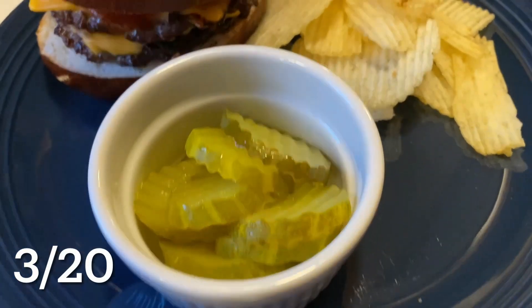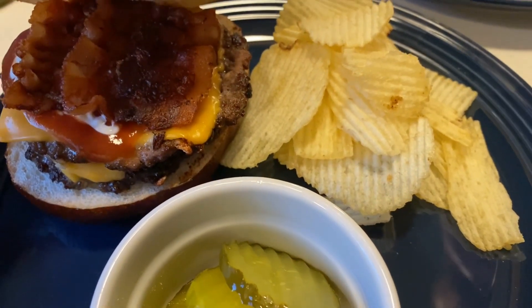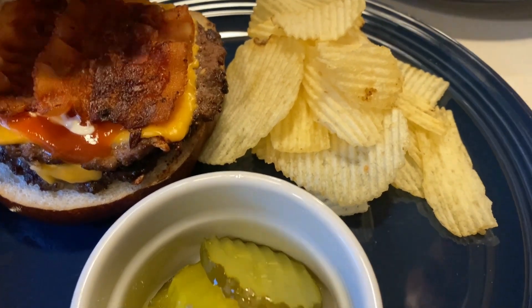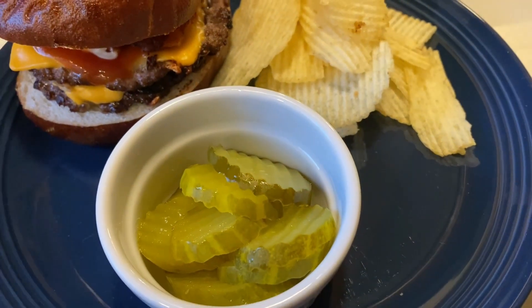We had some burgers tonight — some bacon burgers on some pretzel buns. Delicious. I paired mine with some Ruffles and some pickles, and this hit the spot.